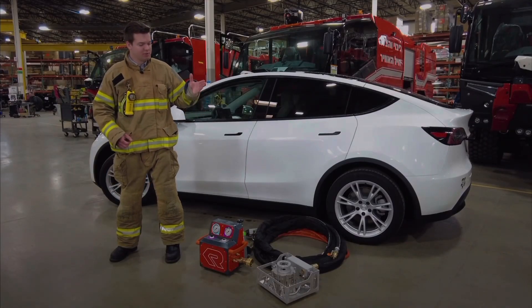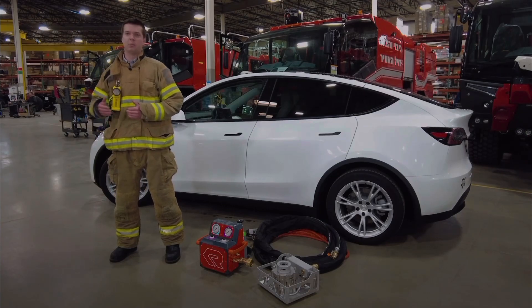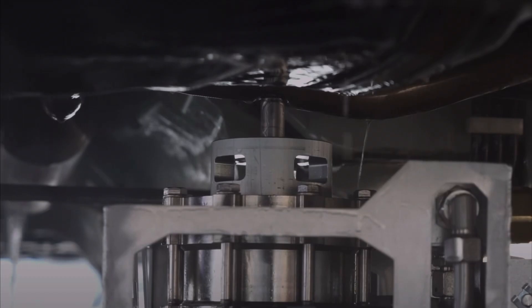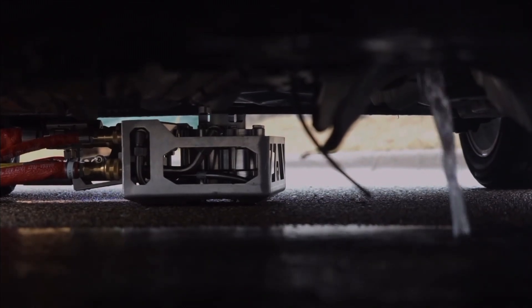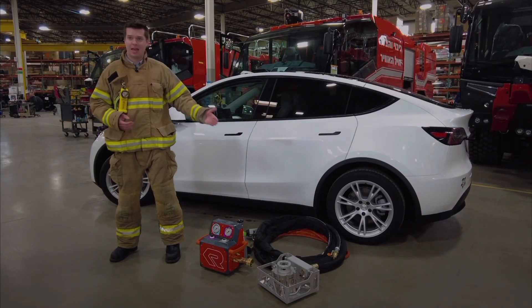The Rosenbauer BEST is the fastest, safest, and most efficient tool to deal with electric vehicle battery fires. The system cools by penetrating the battery pack and then lowering the temperature of the cells from inside. Flowing at just 8 gallons a minute at 100 PSI, battery temperature decreases to a level at which thermal runaway events are stopped within 10 to 16 minutes, saving both time and water.